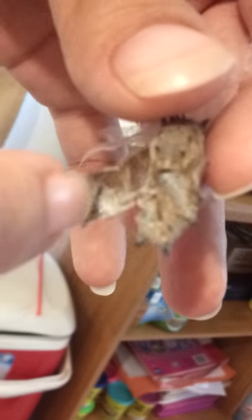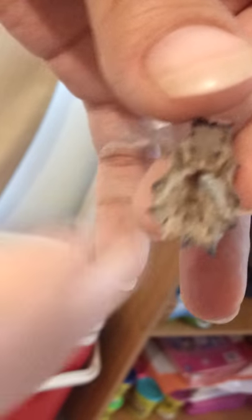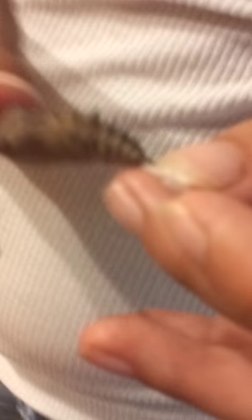Come on, focus. There are spikes — very pointy, very sharp. You can see the spikes on top of it.